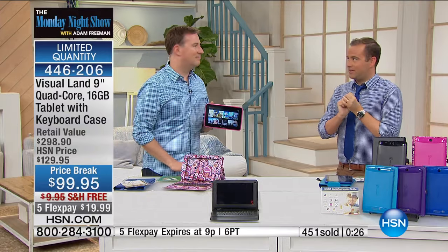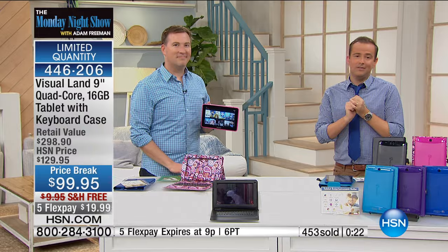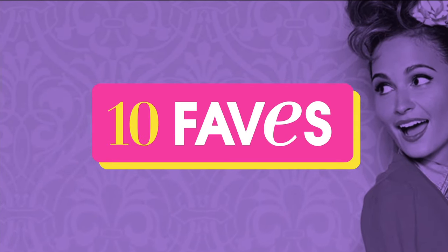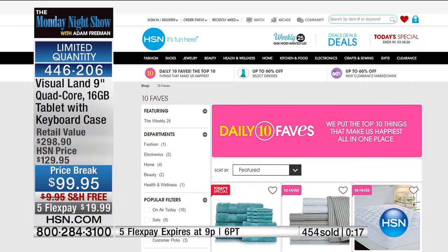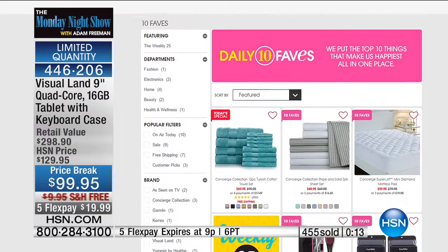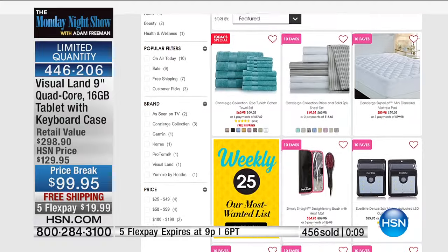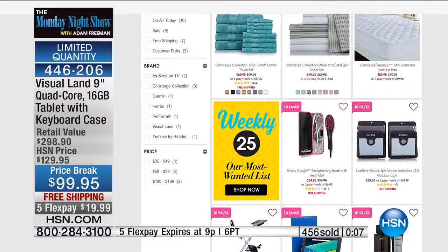We are very excited — Janet in Illinois just bought this. Congratulations to you. And obviously a lot of you pre-ordered because it's one of our ten faves — that tells you something. If you want to see more ten faves, go online at hsn.com. Will you stay with us for the rest of the show? I would love to — I've got something in mind for you, my friend.